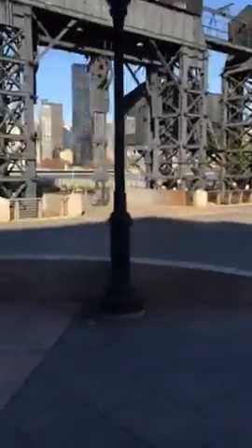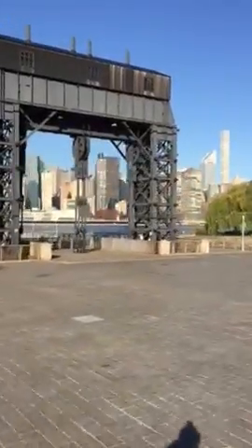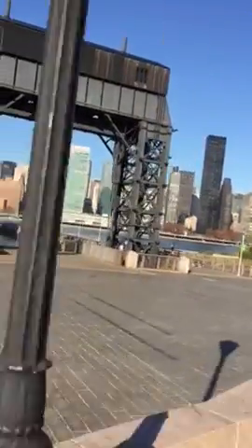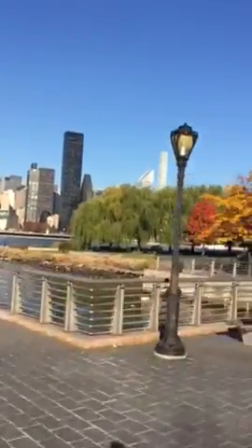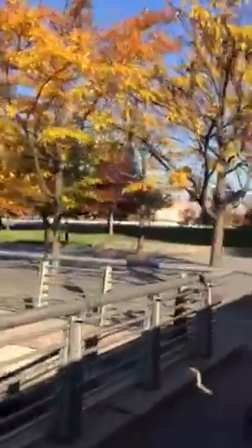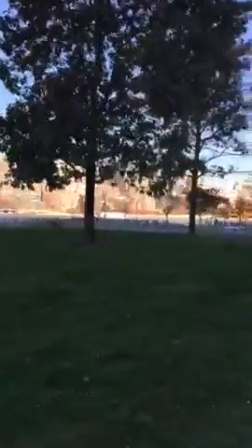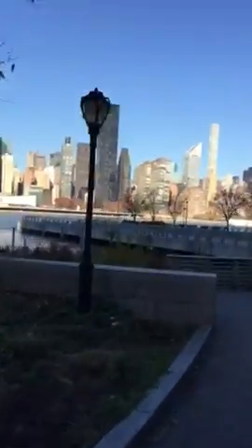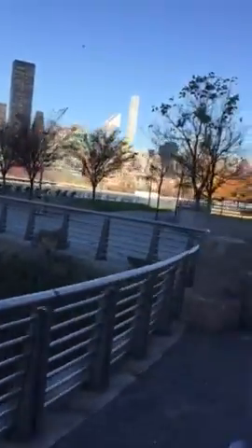So these are the piers here that I ride down. You can see the view right across from the city here. There's the UN right across — we were over there on Roosevelt Island the other day, which is coming up.